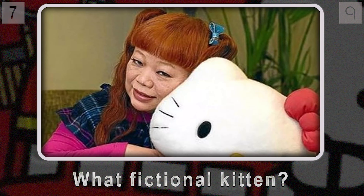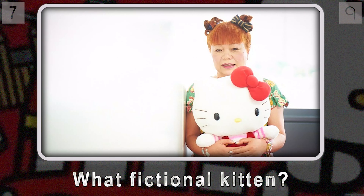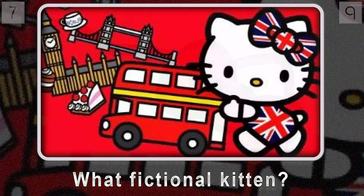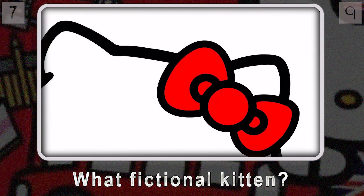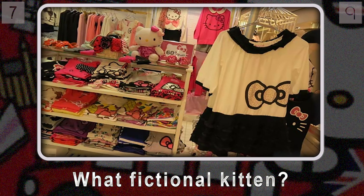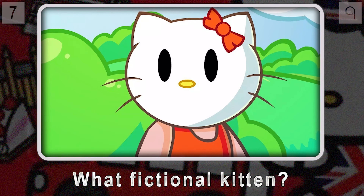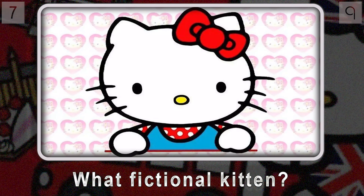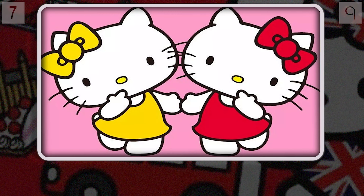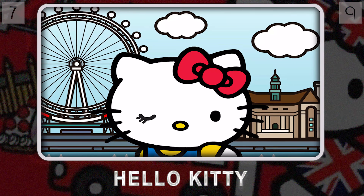Let's switch gears to a beloved character known for her adorable simplicity. Created by Yuko Shimizu in 1974, this British-born anthropomorphic white kitten — instantly recognizable with her iconic red bow — has become a global phenomenon, gracing everything from stationery to clothing. And despite her worldwide fame, she's known for one curious feature: the lack thereof. She's also got a twin sister, and together they get up to adventures in a charming London suburb.